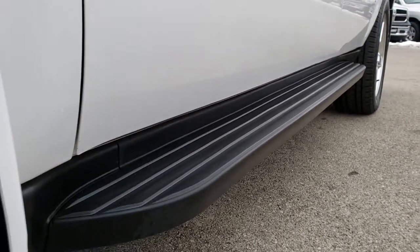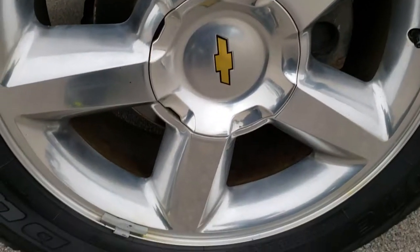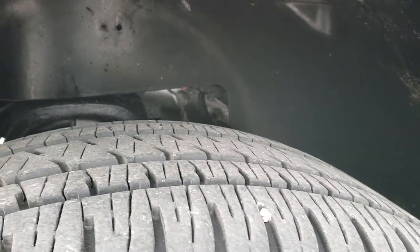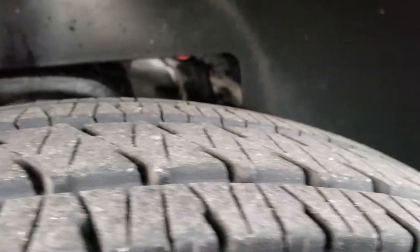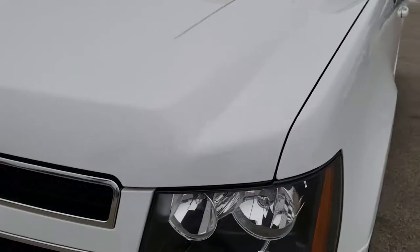No dents or dings. Down that side it does come with the factory running boards. It comes with the 20-inch polished aluminum rims, brand new brakes on the front, and it has Bridgestone Dueler 275 55R20s. These tires have a really good amount of tread left — I'd say 60-70% of the tread left. No dents or dings on that front fender. The hood is in excellent condition as well.